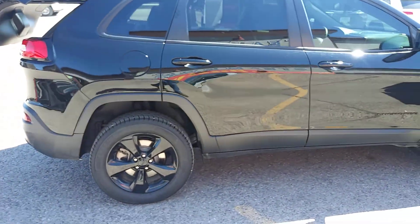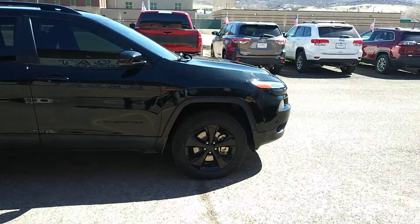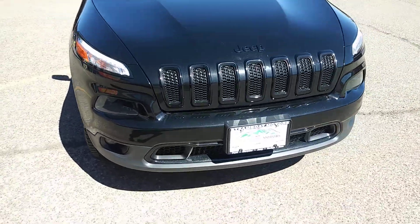Big five-spoke handsome wheels and tires. Look at the graceful form of this vehicle. Luggage rack. Coming around to the front, you've got integrated fog lamps and that big black sport grille.